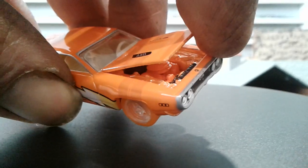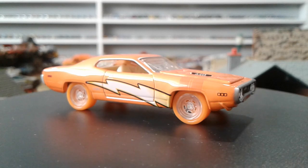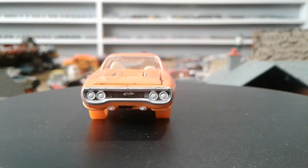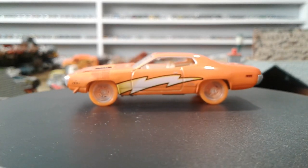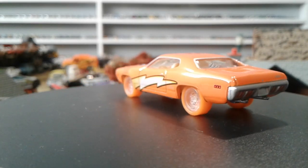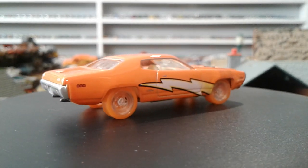Hey guys, it's Todd from Mountain 66 Diecast. I had a mail call so some cars arrived and I got four to show. I wasn't planning on doing another video after my junkyard update, but we're doing it now. Three of them are Johnny Lightning and one's an Auto World, so I'm gonna do the three Johnny Lightnings first.